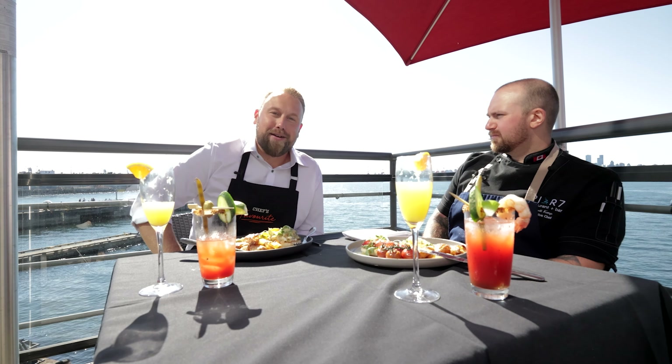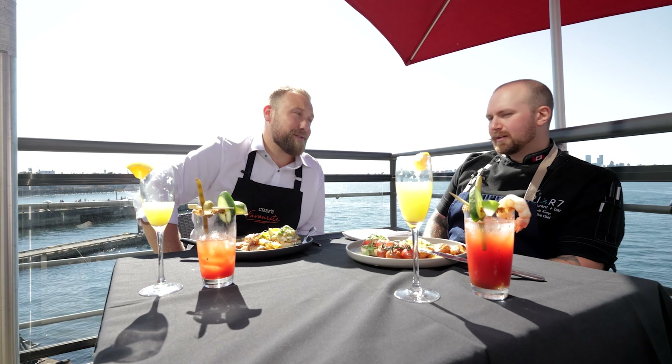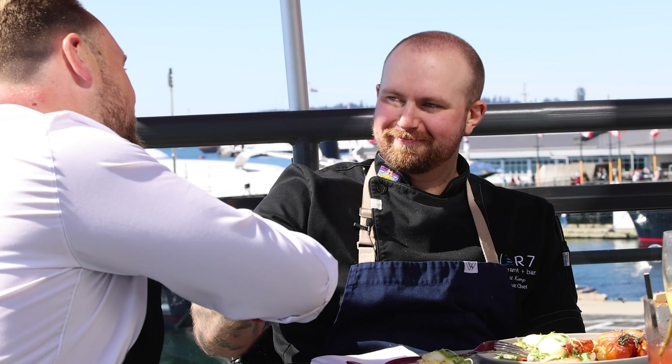That was amazing. Well, there it is folks — mom's meatloaf and movie theater popcorn. Chef Garrett Kemp, another episode of Chef's Favorite. Thank you so much for hosting us today. No problem, thanks for being here. You're a great sous chef. It was a pleasure to work with you.